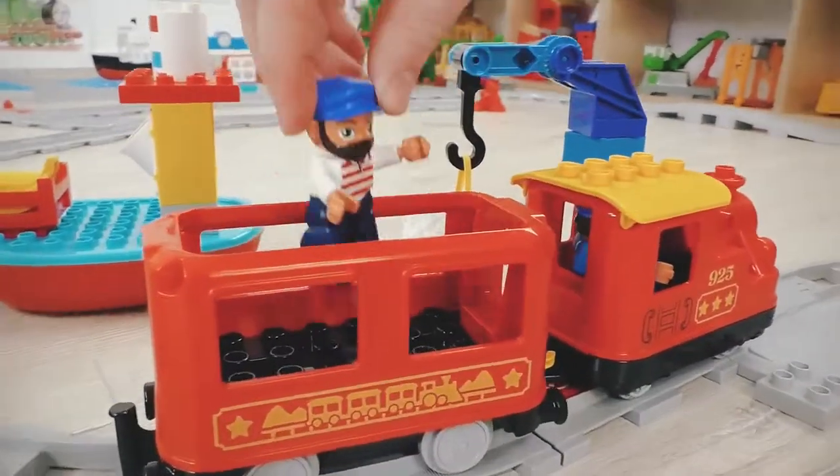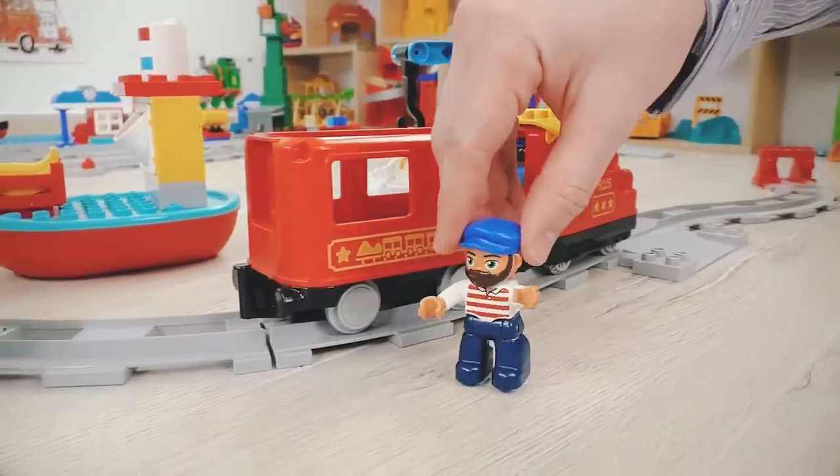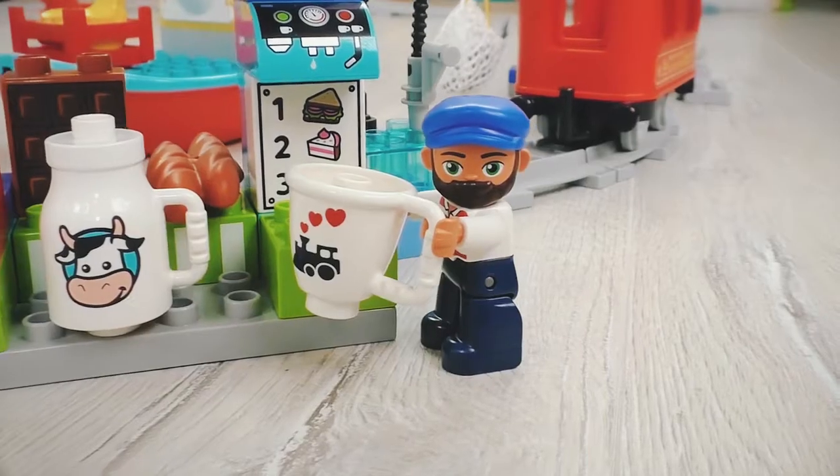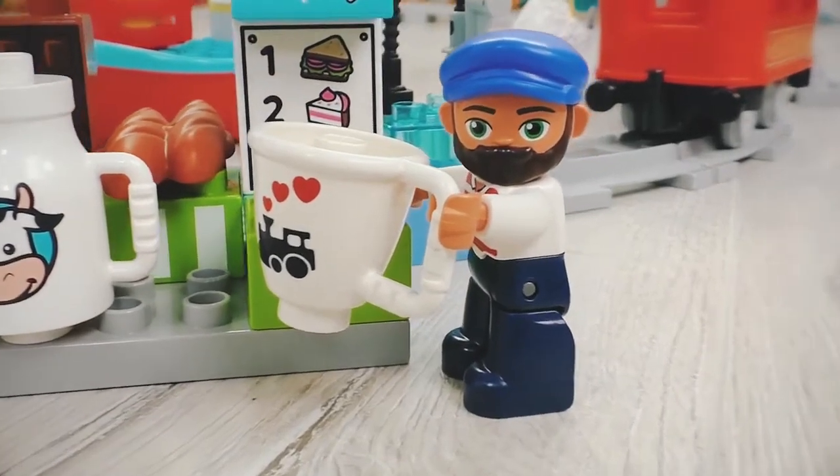Before sailing off, the captain can treat himself to a cup of hot chocolate. Mmm! Yummy!